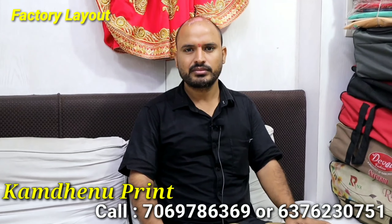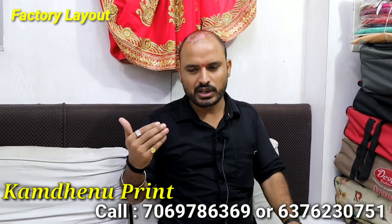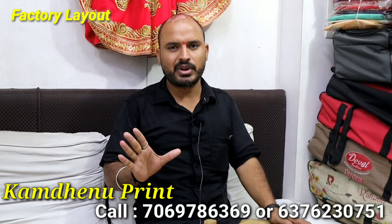And you can order the Kurti. Online ordering is also available for the Kurti. We have a customer base. If you have a customer, we can order the Kurti.